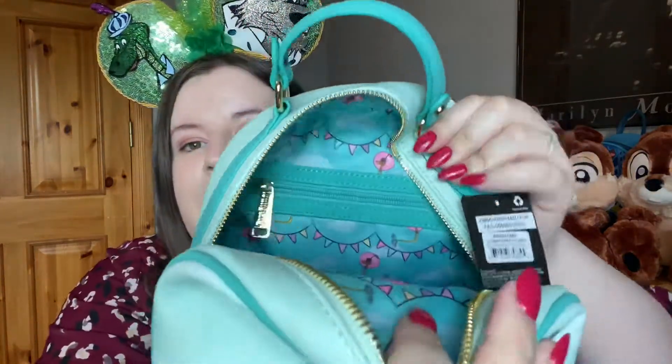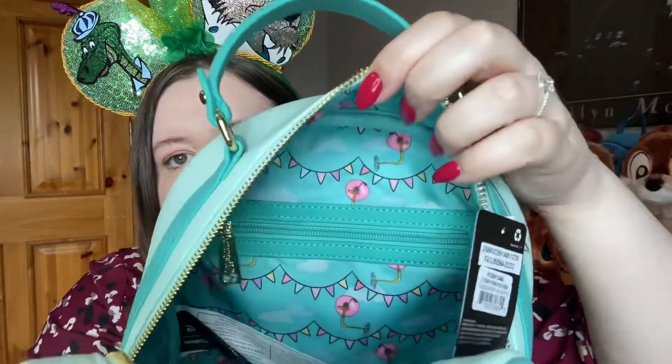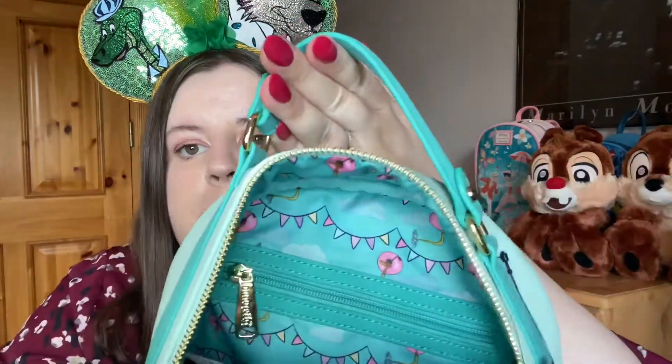I never actually look inside at the lining when I show a new Loungefly, so we're going to find out together. The inside lining is Sir Hiss — just like the image on the back of the backpack, you can see him flying in the air in his balloon. It also has bunting from the festival, which is so cute. There is a pocket on the inside as well.